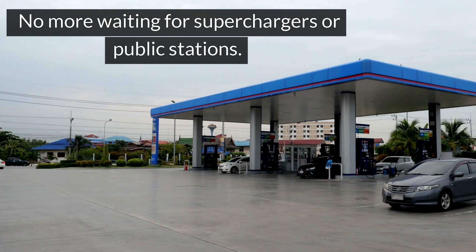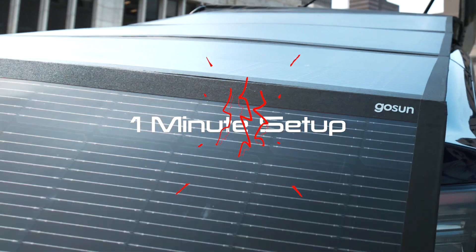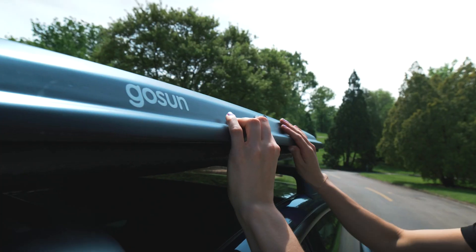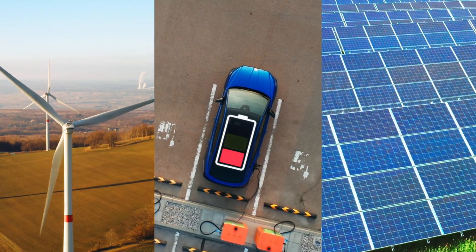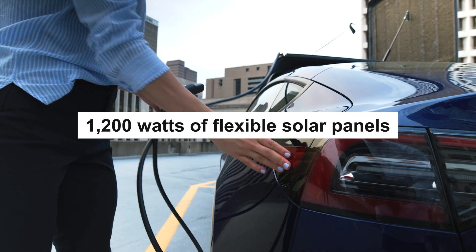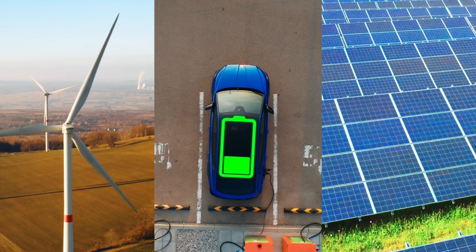No more waiting for superchargers or public stations. Mounted on your vehicle's roof rack in just 20 minutes, the GOSUN EV Solar Charger unfolds to reveal 1,200 watts of flexible solar panels, sending power directly to your car's battery.